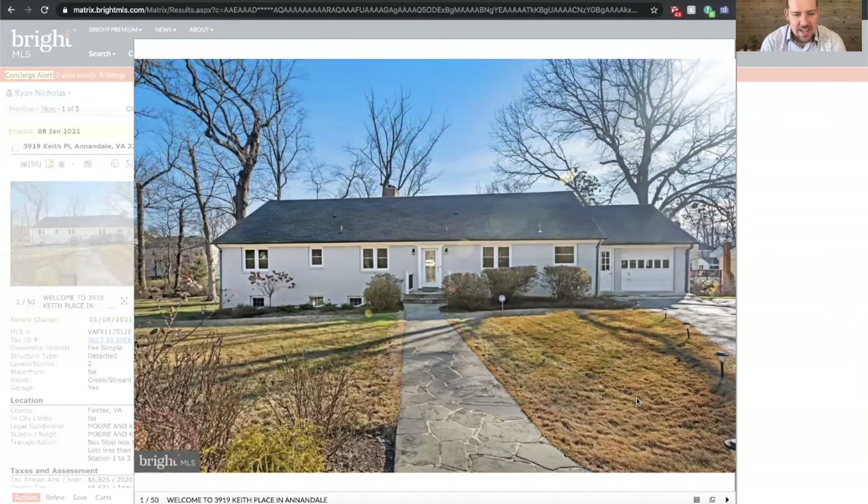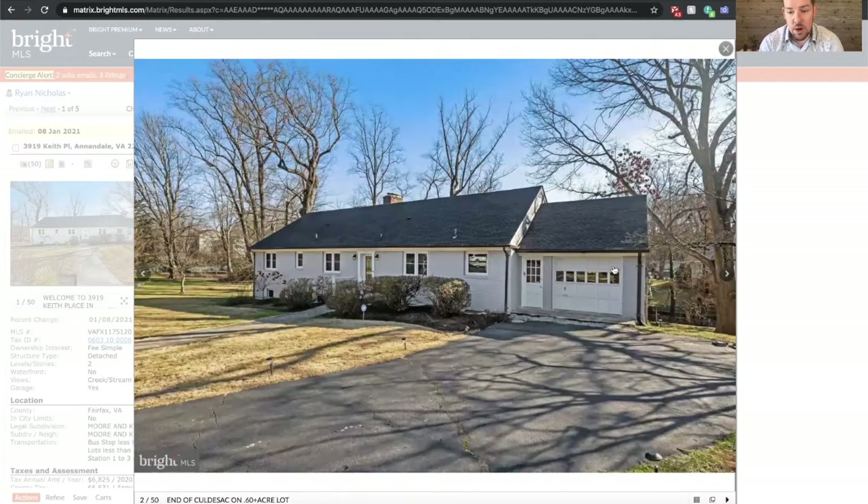So here she is, 3919 Keith Place. The history of this house is really pretty cool. The current owners bought it in 2016 and totally renovated it a couple of years ago in 2018. They painted the exterior, there's a new roof just put on in 2018, and really some major work done on the inside and in the addition on the back of the house — a sunroom back there. We've got a one-car garage and there's a woodworking shop underneath the garage in the lower level.